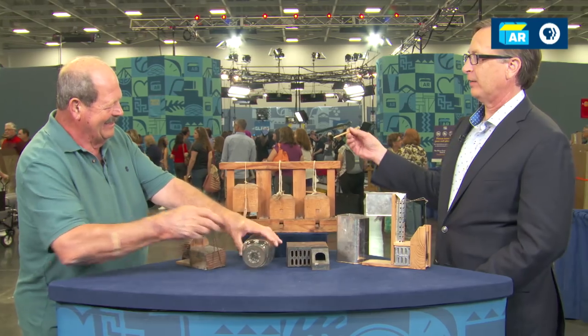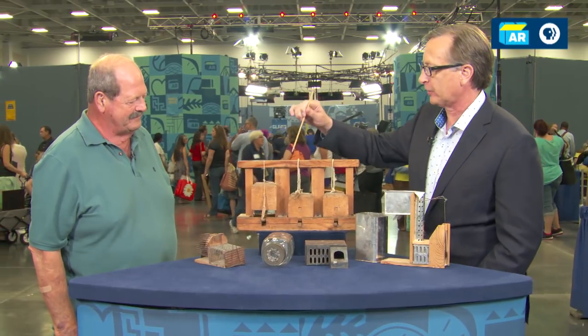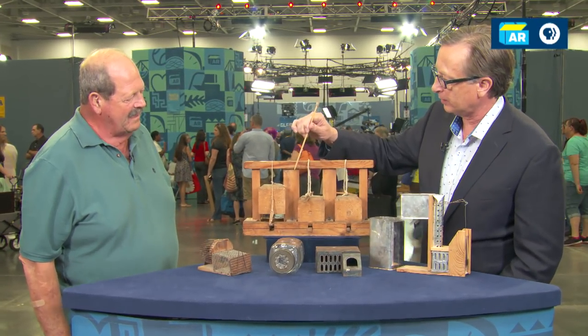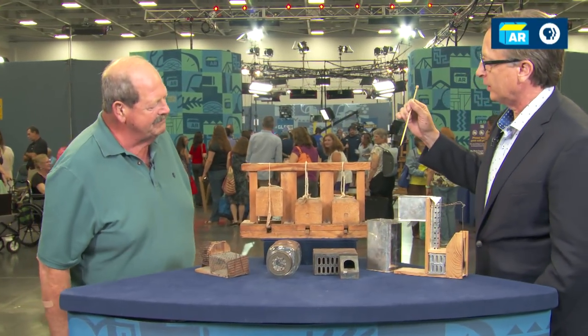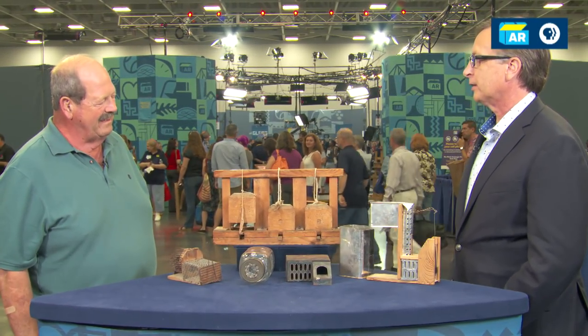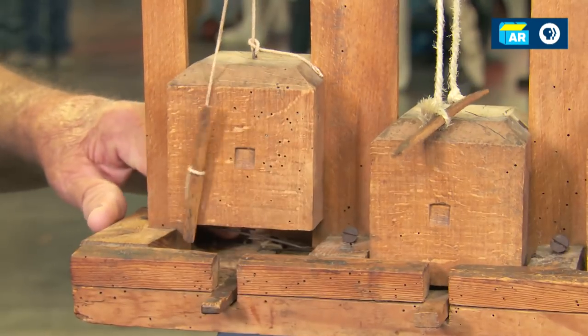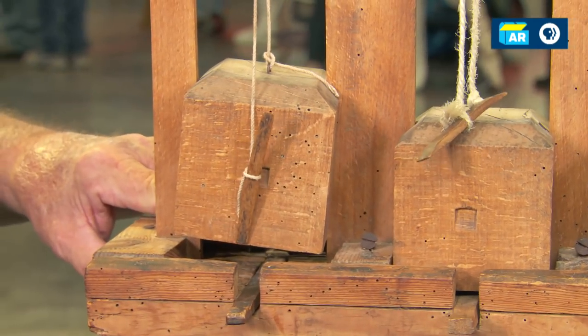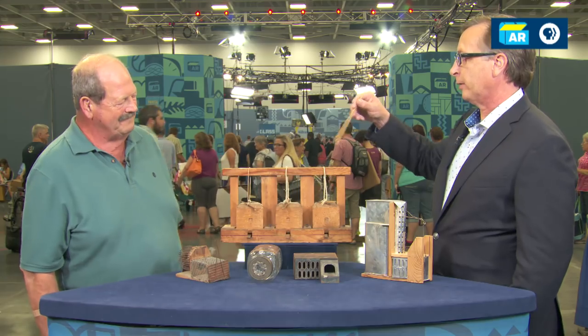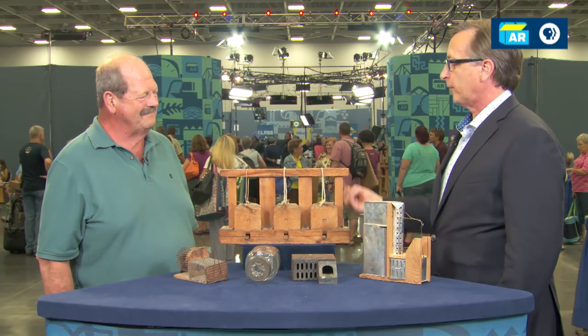And finally we have this one, which is actually a kill trap. Each of these blocks — I guess they're maple — look to be maple, and they weigh maybe a pound or so each. Would you illustrate how you set that one off? Here goes my finger — the mouse goes down, and down it goes. So the traps that we have in front of us here are valued at auction at $1,500.